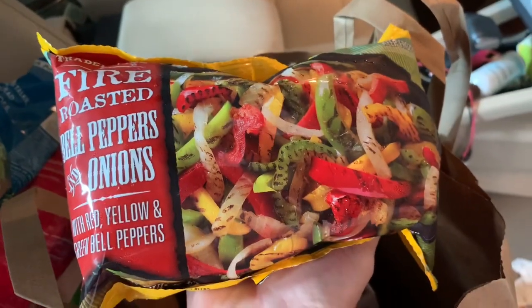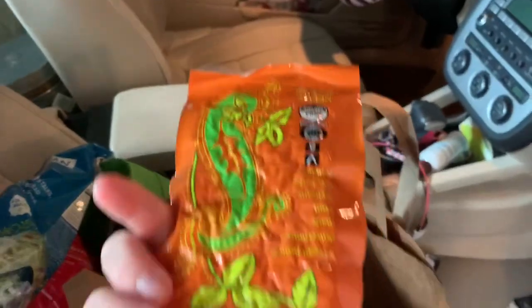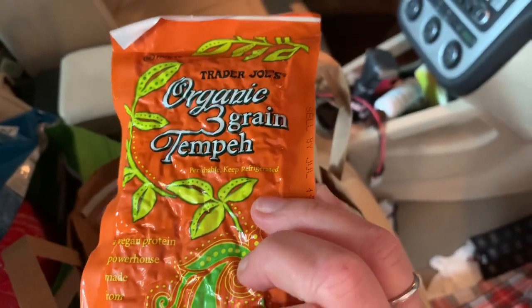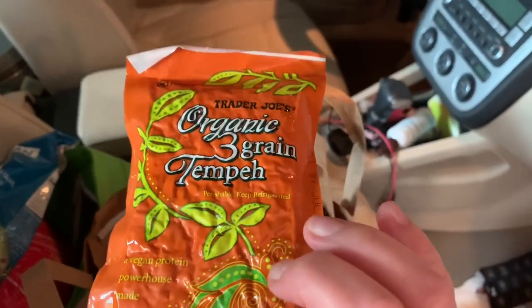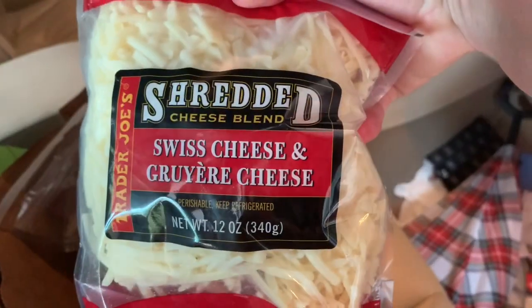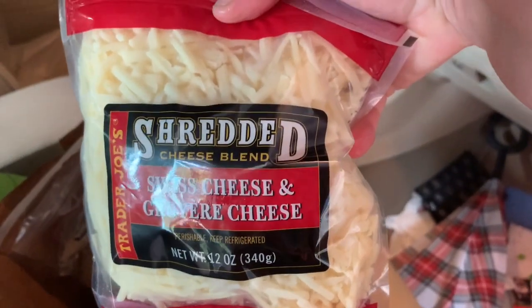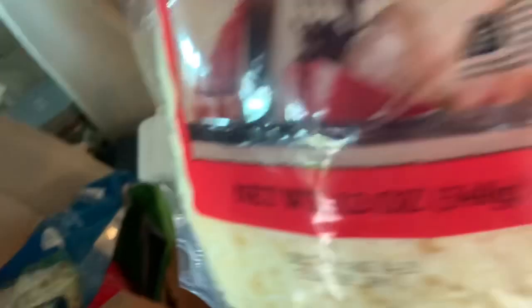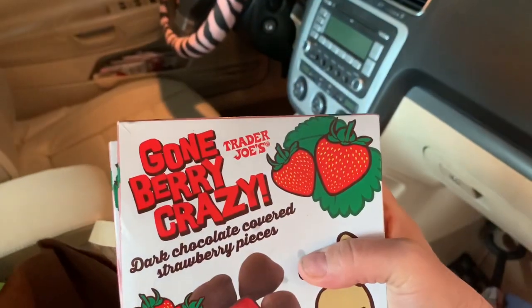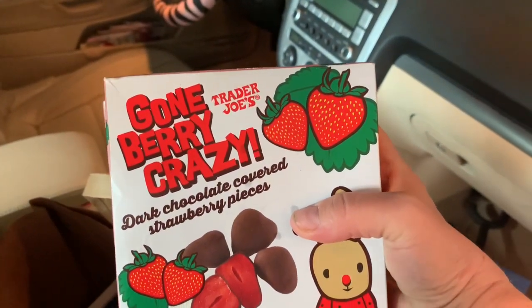I've got some fire roasted red peppers — I've never had this before. This is the organic three grain tempeh; I've never had it from Trader Joe's but I've had it before, so I'm going to look up a recipe and see what I can make with it. The shredded Swiss and Gruyere is for the French onion soup, but it's also great on other things. Their four cheese Italian is great too. I got two boxes of the berry gone crazy because it's amazingly yummy.